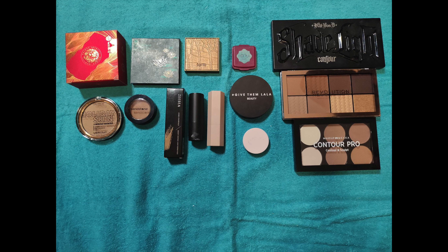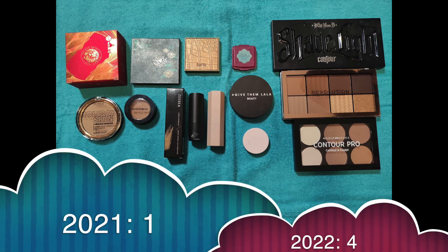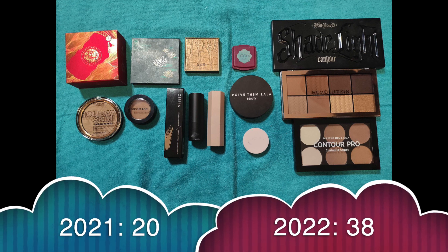Next up we have contour/bronzers — I'm using them interchangeably. For singles I had 6, gained 6, and didn't use up any, so I have 12 now. For palettes I had 1, I gained 4 and used up 1, leaving me with 4 contour/bronzer palettes. In total pans across palettes and singles combined: I had 20, gained 26, used up 8, so now I have 38 pans of contour/bronzers.